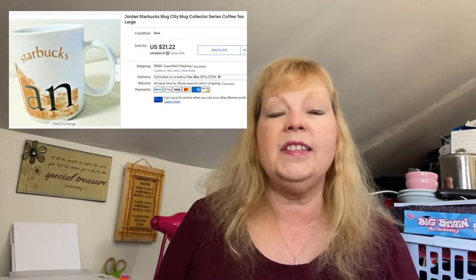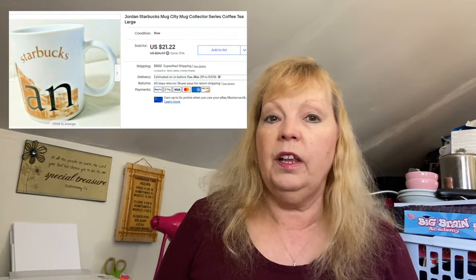I sold a Jordan Starbucks city mug. If you don't know, Starbucks city mugs can be quite valuable — some in the hundreds. This one I sold for $21.22, but I think I paid two bucks for it. It all depends on the city — New York or Seattle sell for higher. Jordan wasn't as sought after, but I was still happy with it.